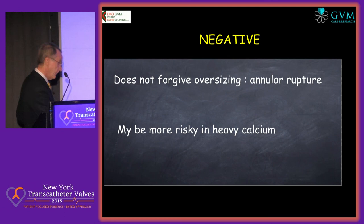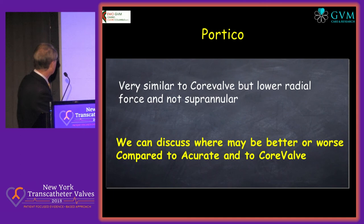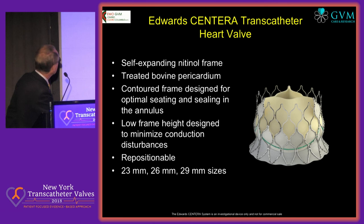The negative is that it does not forgive mistakes — the CoreValve or any self-expanding is more forgiving — and it may be more risky with heavy calcium. Nevertheless, don't forget that if you make another choice, you pay the price with more aortic regurgitation. The Portico is very similar to the CoreValve, but seems to have a lower radial force and is not supra-annular. So I leave you with the discussion point: when do you decide to use Portico compared to other self-expanding valves like Accurate and CoreValve?